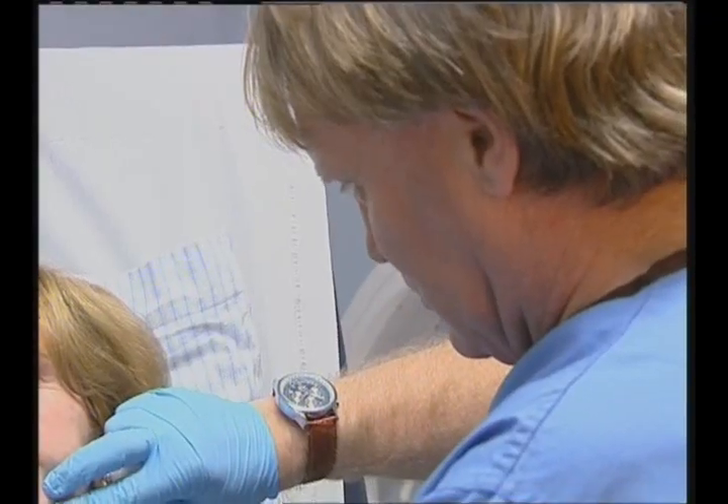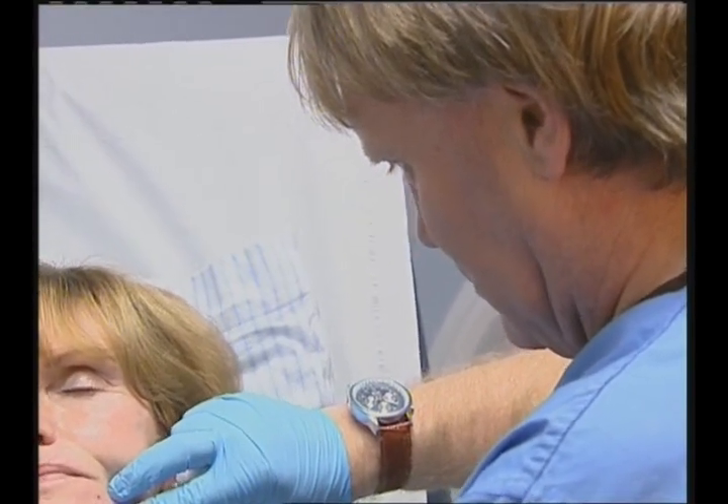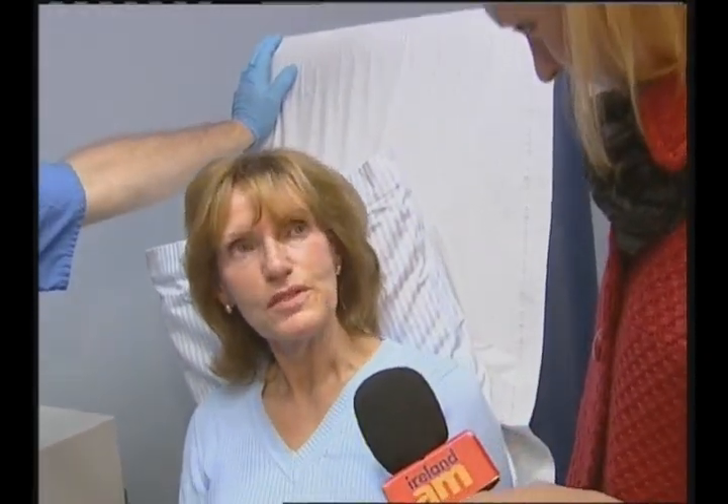Dr. Tracy has decided to treat Ellen's lip and chin area, as well as the nose-to-lip region, which is one of the first places we notice sagging as we age. Ellen confirms she is finished, having had both her Polaris treatment and Restlin injections.